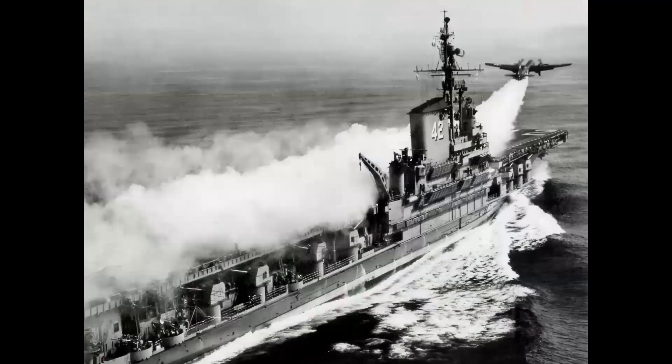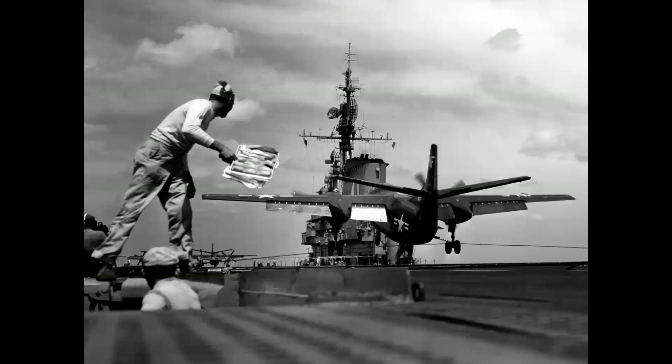In 1950, two airplanes made their debut on carriers. One was an experiment: a Lockheed P2V Neptune using a JATO launch off the carrier USS Franklin D. Roosevelt, demonstrating the capability of a naval bomber to deliver a nuclear weapon to a distant target. Another airplane that became operational with the Navy was the North American AJ Savage, seen here trapping aboard the USS Midway.